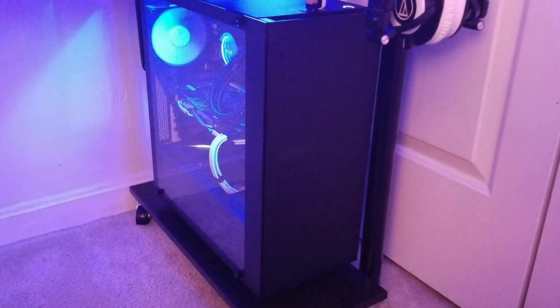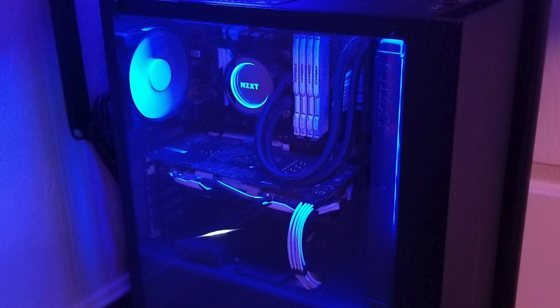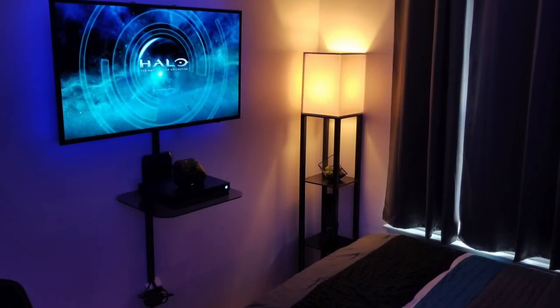As for his PC, inside the NZXT S340 Elite case is the Intel i5-4590 CPU with an NZXT Kraken X62 AIO, 16 gigs of HyperX RAM on an MSI Z97 Crate Edition motherboard, with an MSI GTX 1060 GPU, and of course for extra flare, the NZXT Hue Plus. Across the room he's got a nice 40-inch 4K TV from Samsung mounted to the wall, with a little platform for his Xbox so he can kick back, watch movies, and play games.